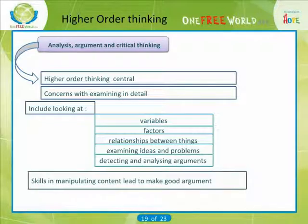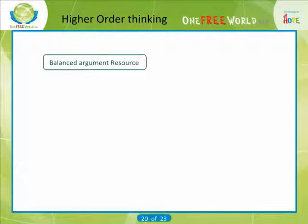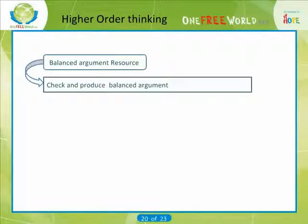Many essay questions require argument. Skills in manipulating content to make a good argument can make the difference between higher and lower assignment grades. In many instances, we are not just concerned with arguing a particular case or taking a particular point of view — we are interested in looking at all sides of an issue and producing a balanced argument.